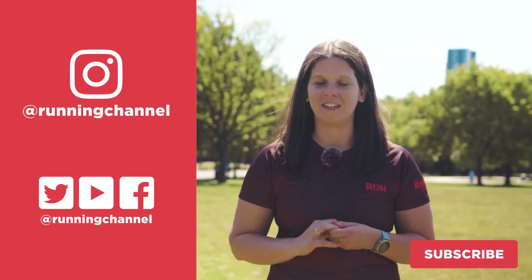Thank you so much for watching our video all about summer accessories. If you haven't already subscribed to The Running Channel, please do — it would mean the world to us and really helps us keep doing what we're doing. All the links to the products we've talked about today are in the description. Catch you next time!